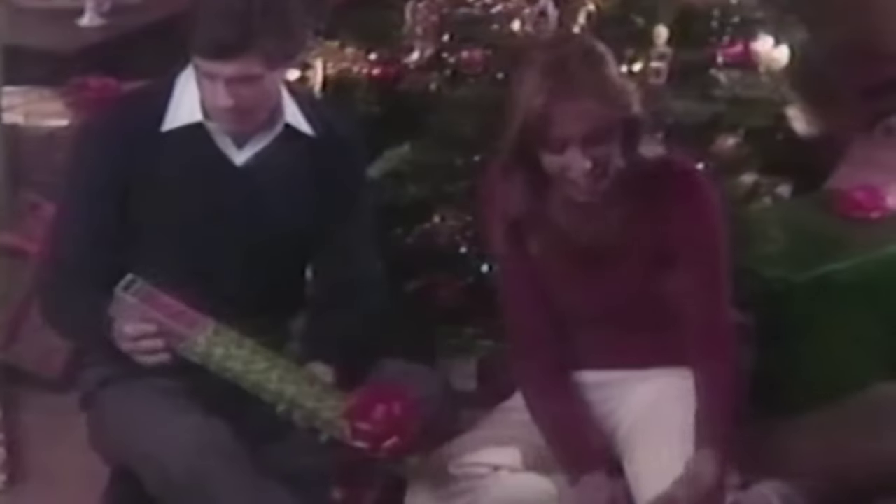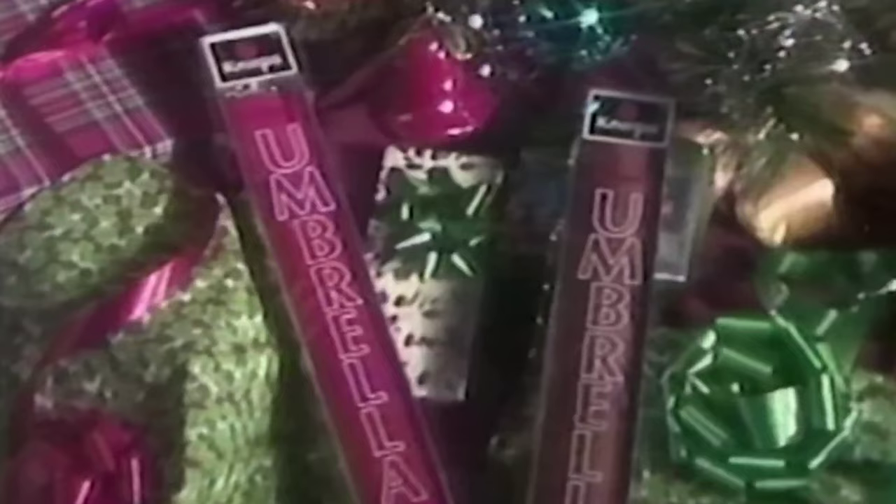This holiday season, let everyone on your gift list open a Knirps Automatic Folding Umbrella. It opens fast, closes easily. Priced at just $21, you'll find a variety of colors to choose from. So for a gift that's sure to be appreciated, choose Knirps Automatic Folding Umbrellas. Marshall Fields and Christmas.